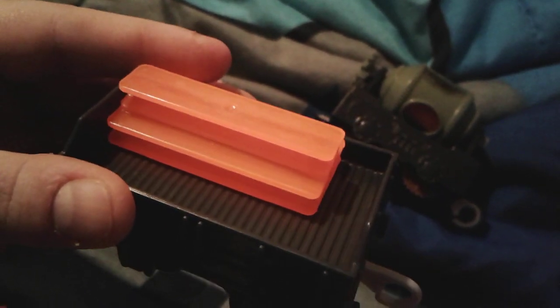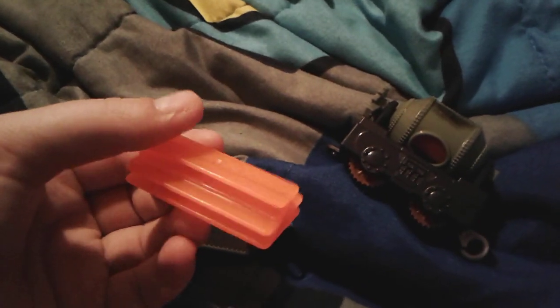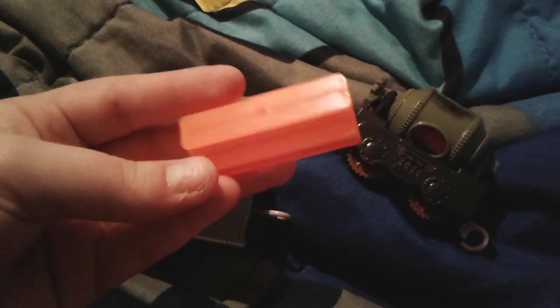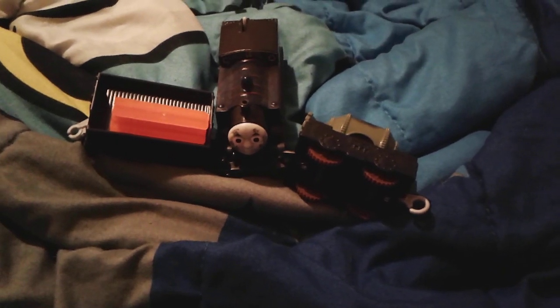There's also a freight car with some ballast in it - it's like an orange color. I know it's not molten steel because molten steel is liquid, a really really hot liquid. This is probably ballast, like the silver part of train tracks. But yeah, that's pretty much all for Steelworks Thomas.